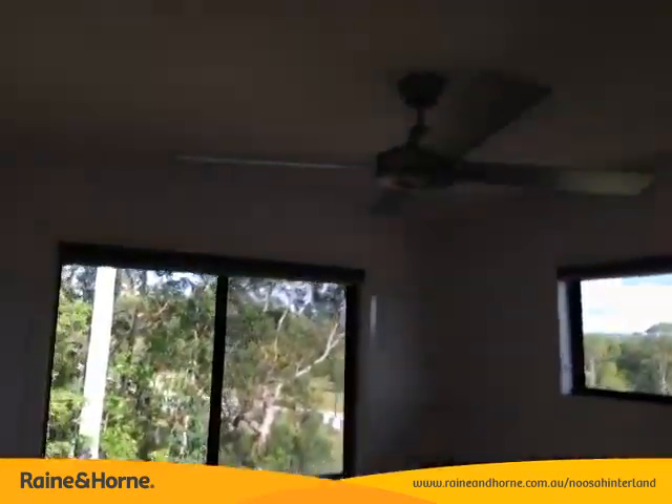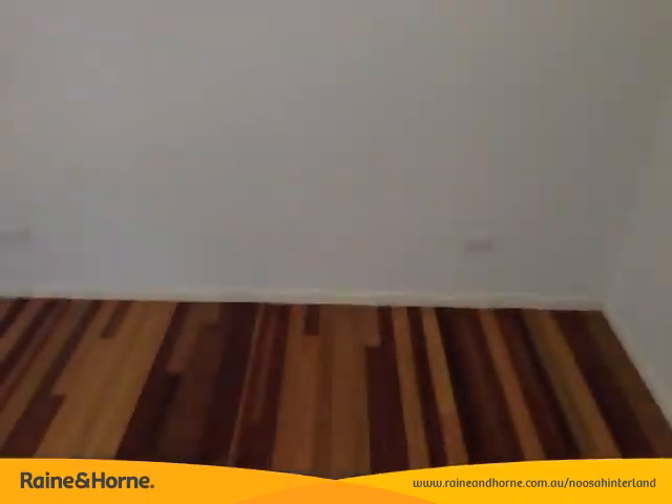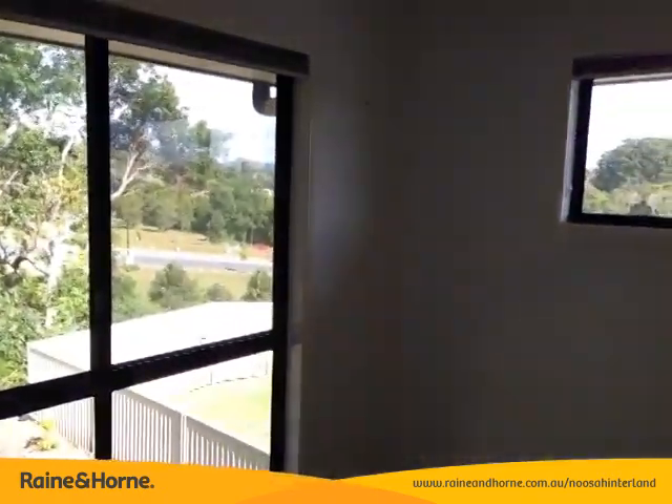So this is the third bedroom here, once again another fan, smaller cupboard there, two power points, nice and bright with lots of windows.